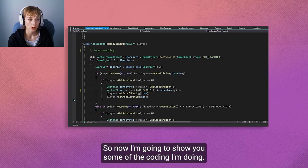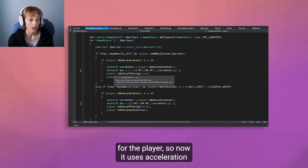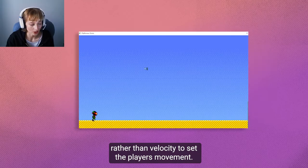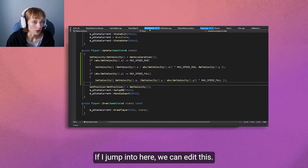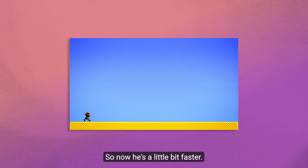Now I'm going to show you some of the coding I'm doing. I changed the movement for the player so now it uses acceleration rather than velocity to set the player's movement. He reaches his top speed and slides to a stop. If I jump into here, we can edit this — so now it's a little bit faster. I think it looks a little bit better.